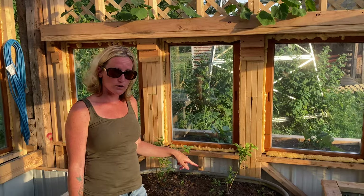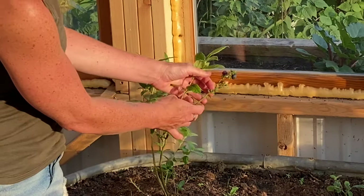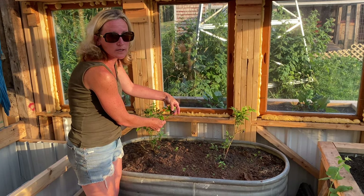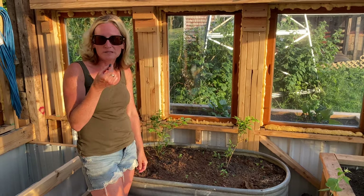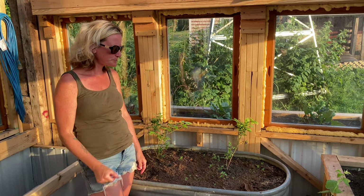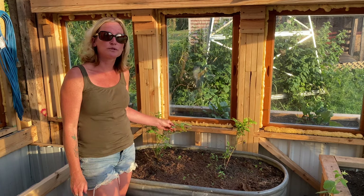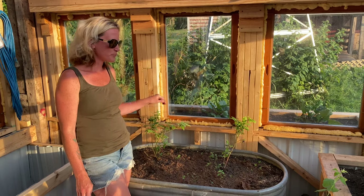We also have our blueberry bushes in this old washtub and these ones are actually producing already. This one's ready to be picked — it's that deep blue color. I haven't tasted any of these yet so I think I'm going to do it before one of the kids gets to it. Mmm, very sweet — way better than store bought. They're a lot more fruity and way juicier and not tart at all. These were a really good idea because they're going to produce for a long time and the way we eat blueberries this is going to save us a ton of money.